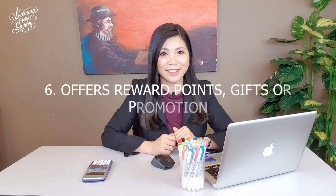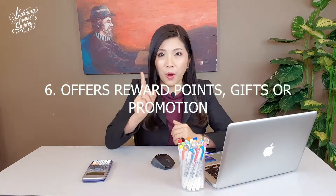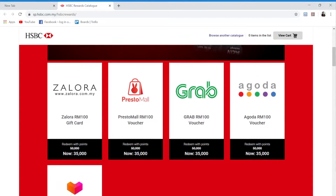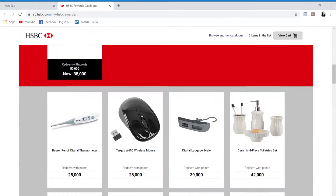Advantage number 6: credit cards offer reward points to users upon their purchases, which means cardholders may use their accumulated points to redeem vouchers, discounts, or even gifts and presents for their family and friends. Isn't that great?